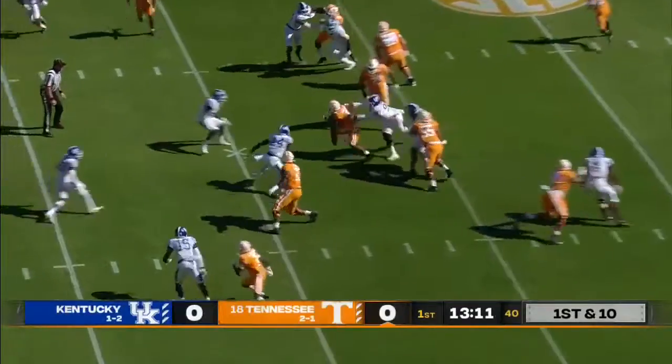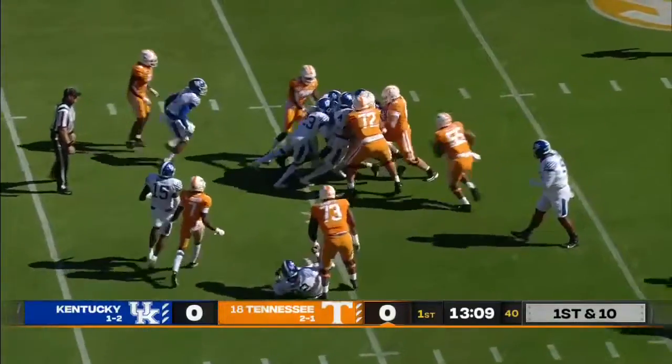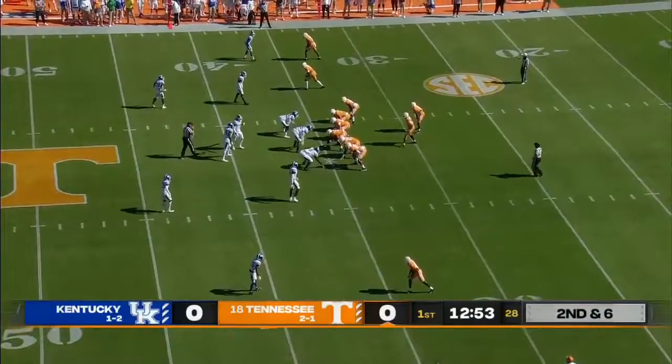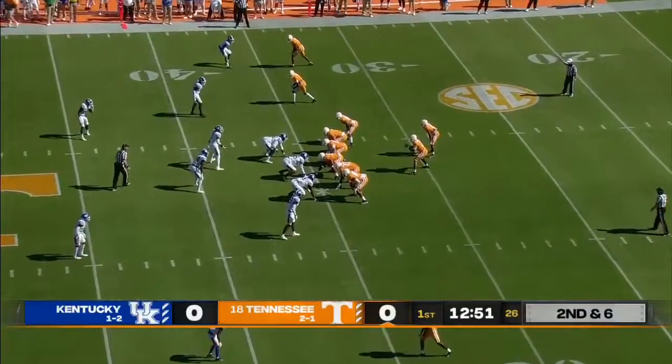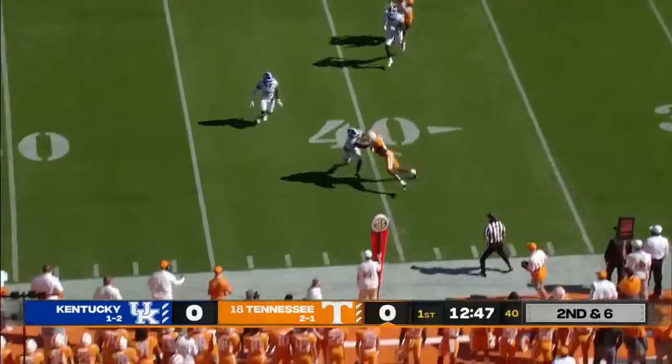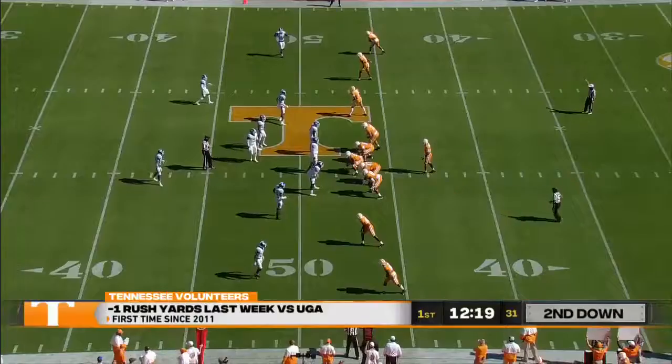Here's Ty Chandler, huge hole left side, and Chandler picks up four. The reason Georgia was so successful at getting pressure on Garantano was they were timing up the snaps. Quick hitter to the outside — that'll go for a Tennessee first down.